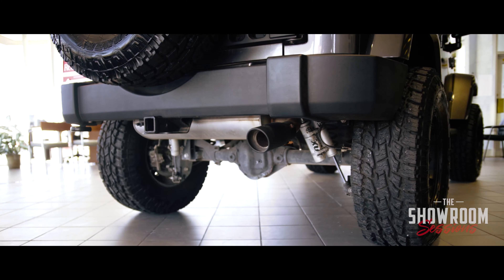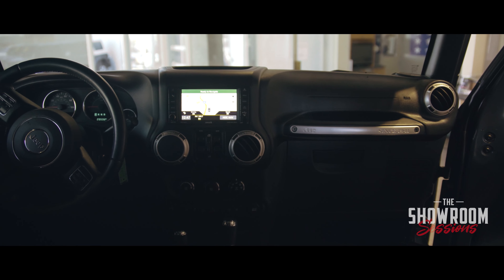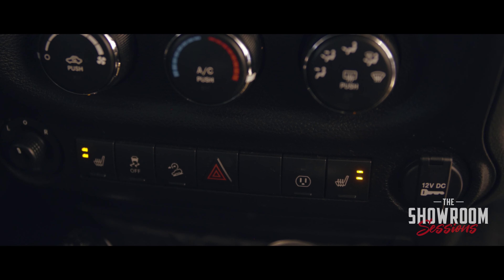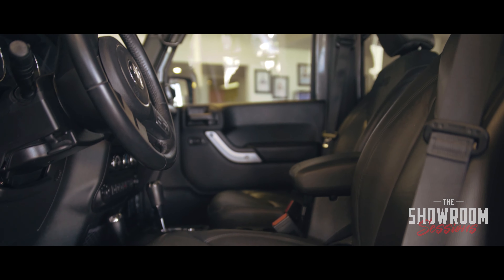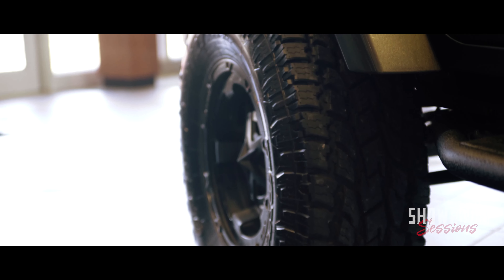Beautiful vehicle with color-matched fenders, color-matched top, nicely equipped. This does have the six and a half inch touchscreen, catskin leather interior, and heated seats.